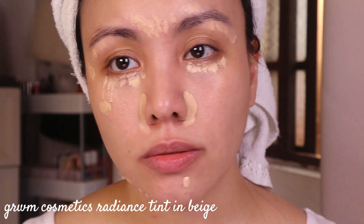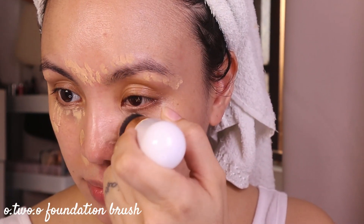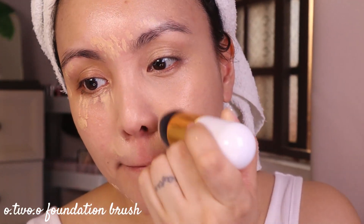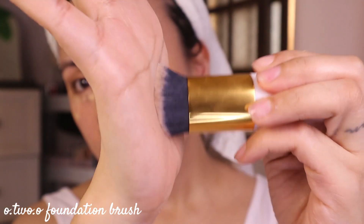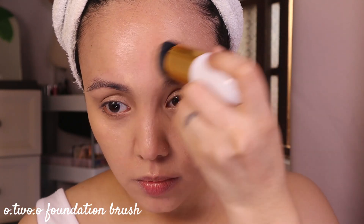I'm also going to add it to the under eyes. I decluttered all of my makeup sponges because they needed to be changed, so for now I'm going to use this brush that I got from Shopee. It's really really good at blending your makeup base, blush — anything cream or liquid — this brush is so good and the best part is it's very affordable.